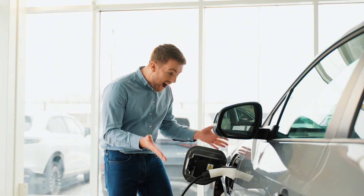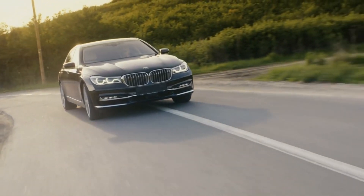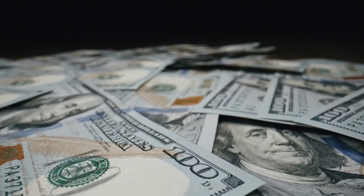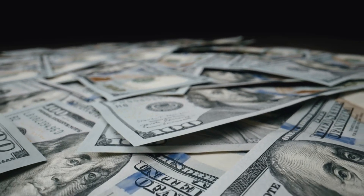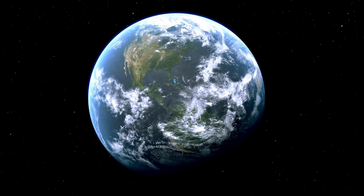Perhaps most importantly, this breakthrough brings us closer to the holy grail of the electric vehicle industry: price parity with internal combustion engines. At $25,000 before incentives, the Model 2 will be within reach of millions more potential buyers. When you factor in available tax credits and state incentives, the effective price could drop below $20,000 in some regions.